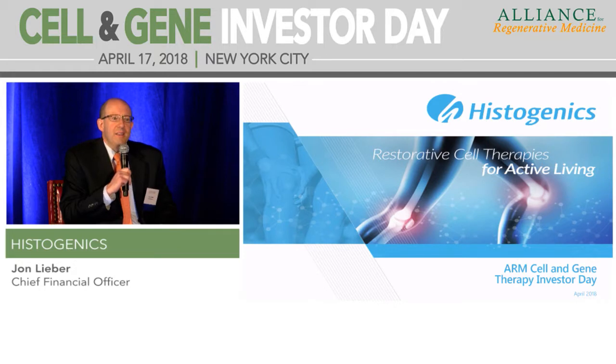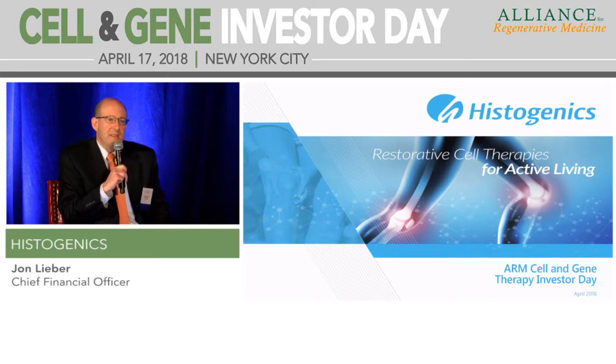The first product that's an example of the platform technology is called Neocart. Neocart is an autologous cell therapy in phase 3 clinical development right now, designed to repair cartilage defects initially.